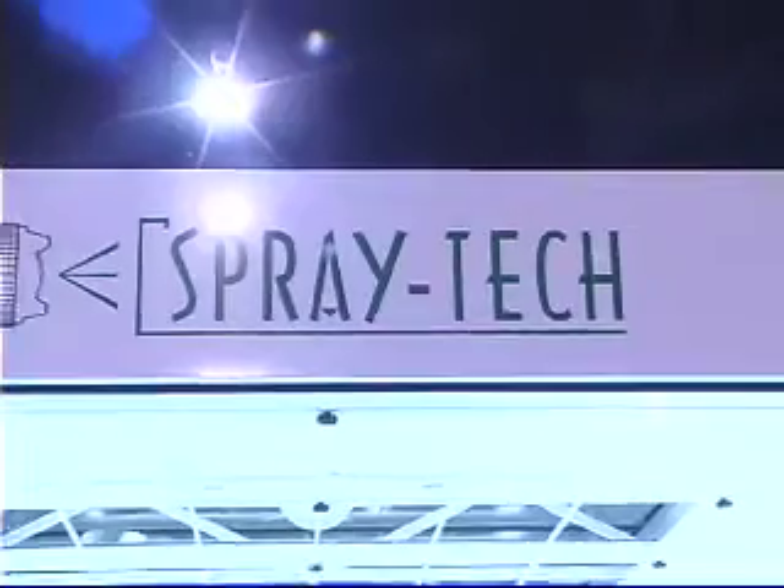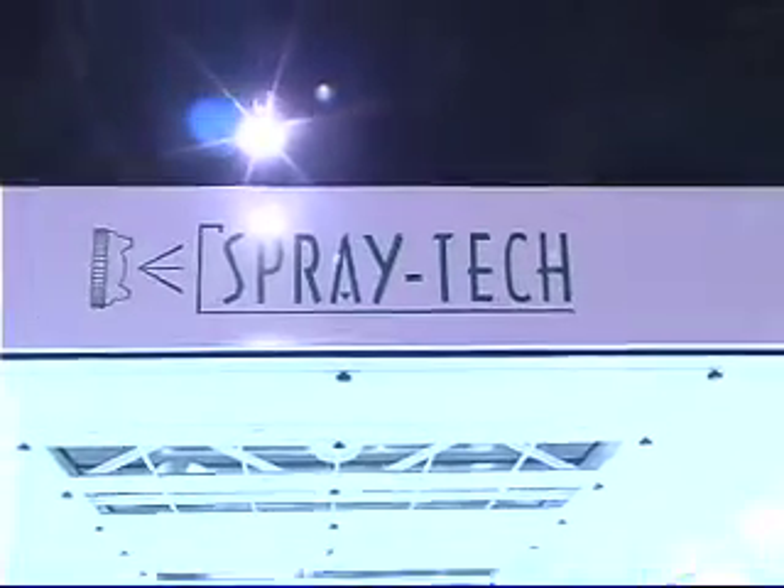Hi, I'm Tyler Rand, the President and CEO of SprayTech Junair. We're a spray booth manufacturer from Rialto, California. And we're here at NACE 2007 to talk about our new products and some of the new changes that have happened in the industry, most notably waterborne paints.